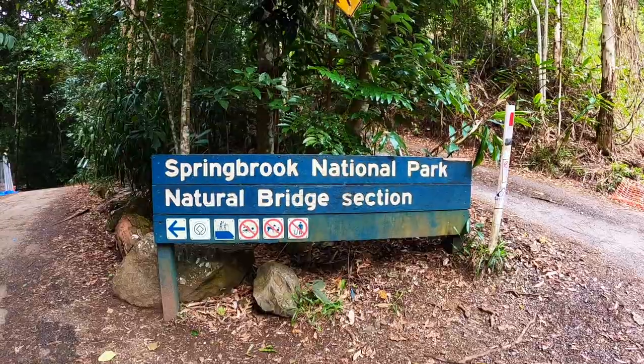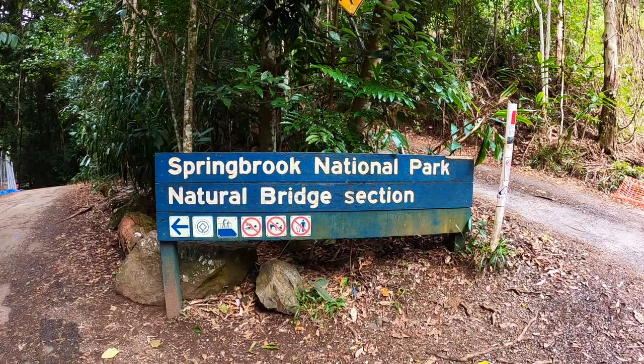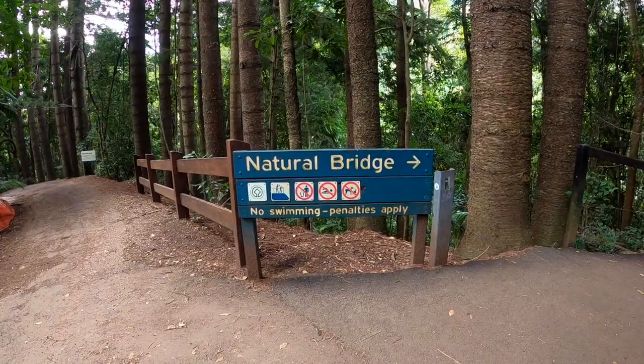Today we're at Natural Bridge in the Springbrook National Park and we're here to take the Natural Bridge Circuit, which is a one kilometre walk. It's an easy walk and it has spectacular views, scenery, and we're in the tropical rainforest environment — it's just beautiful. It's 104 kilometres south of Brisbane and about 45 kilometres from the Gold Coast, and it took one hour and 15 minutes to get here.